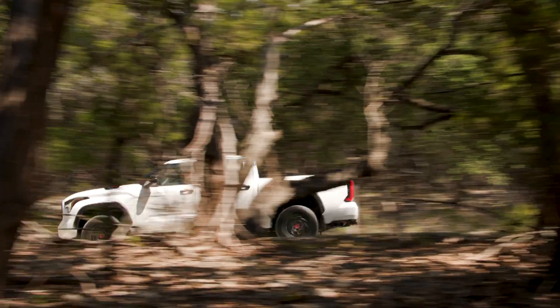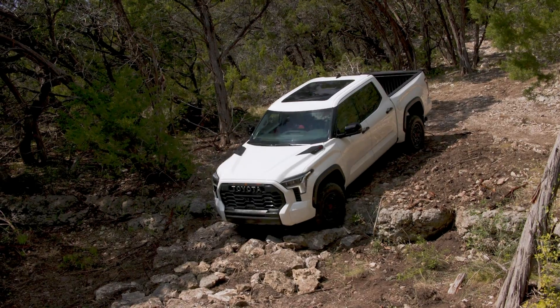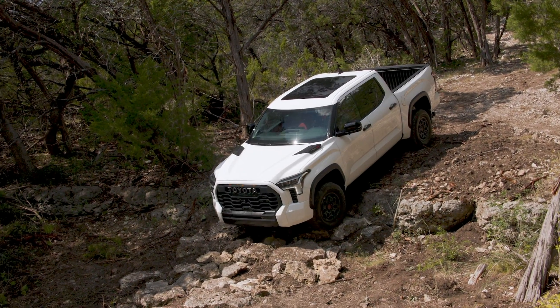We're going through the off-road trail right now, and we'll start reporting on the individual components that we were testing — the effectiveness of this truck off-road and on-road as well. Stay tuned.